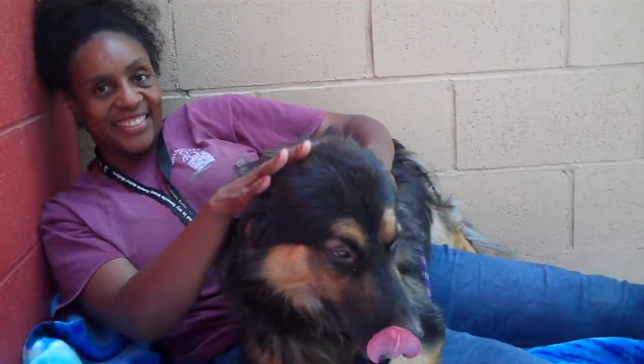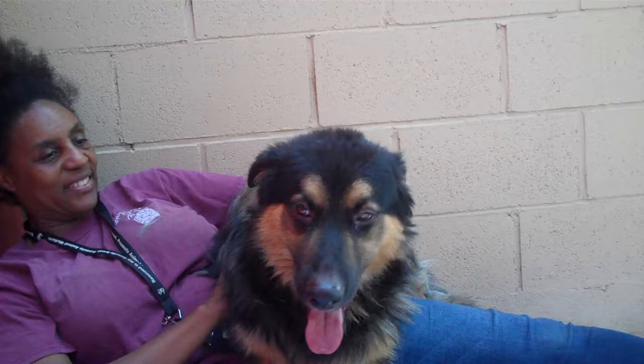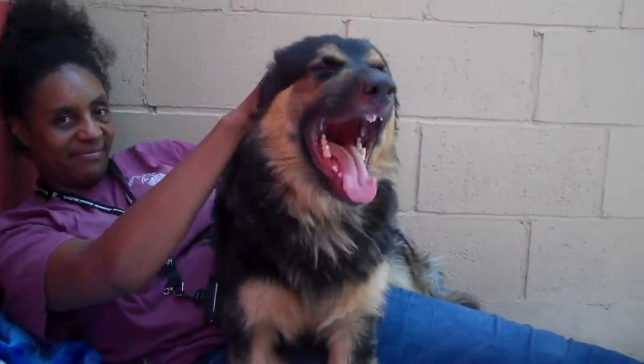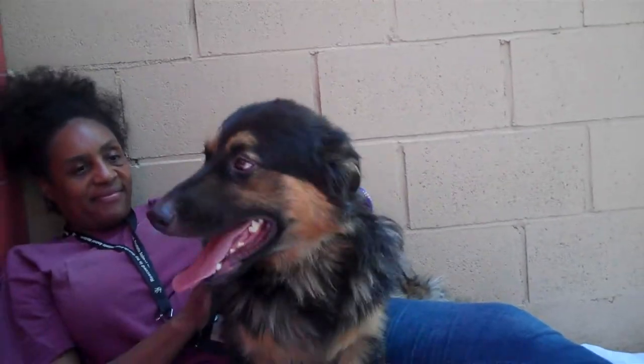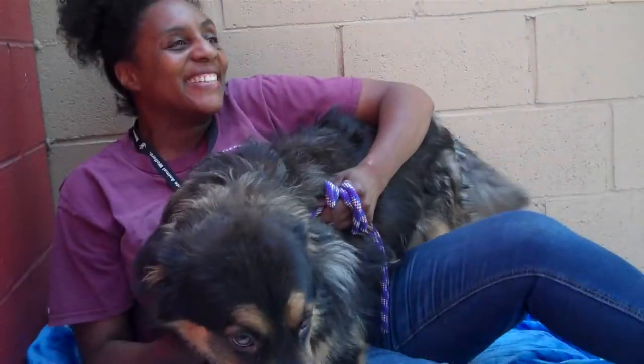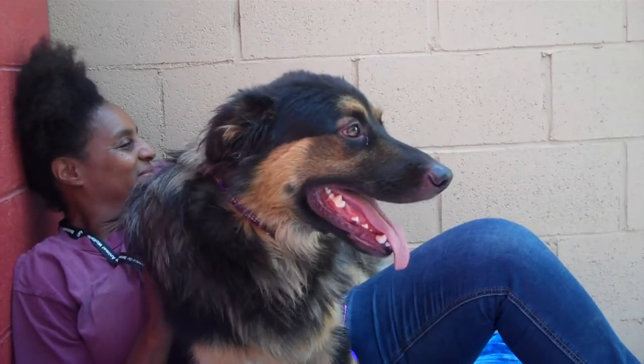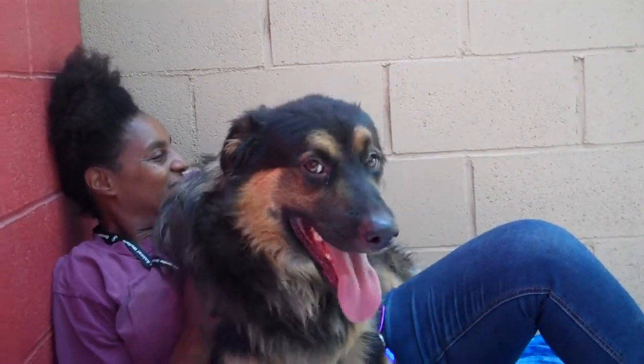He definitely needs an active family, someone that will work with him. He doesn't seem to have much leash training or anything like that, but he's still a pup and he's really responsive to people. So he needs an active family — someone who will take him on walks or hikes.